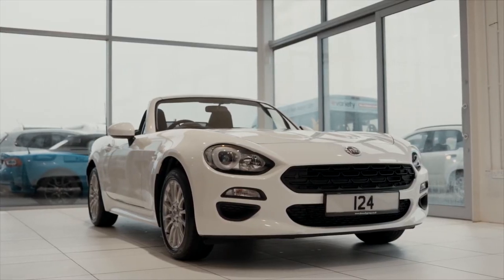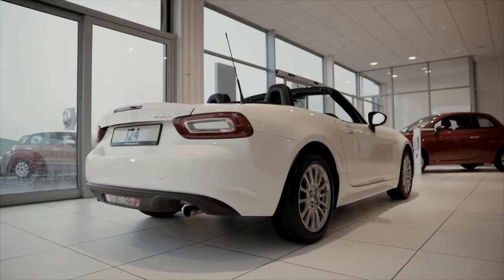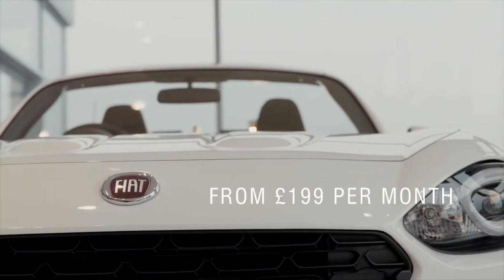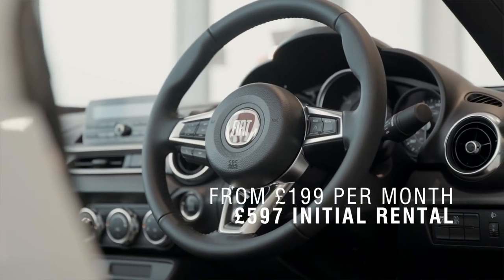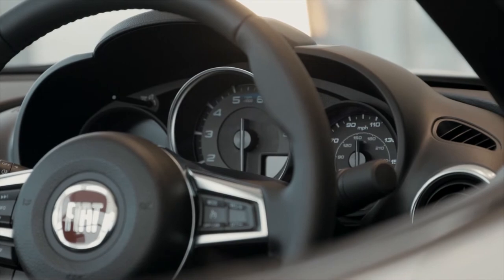Right now at Donnelly Fiat we have a truly amazing offer for our customers. The stunning 124 Spider Convertible, a long-standing favourite within the Fiat range, can now be driven away for just £199 per month with a seriously low initial rental of just £597 on our enhanced March personal contract hire offer.